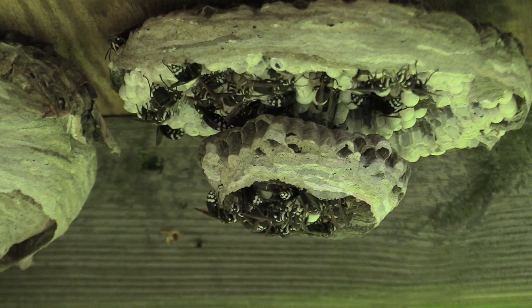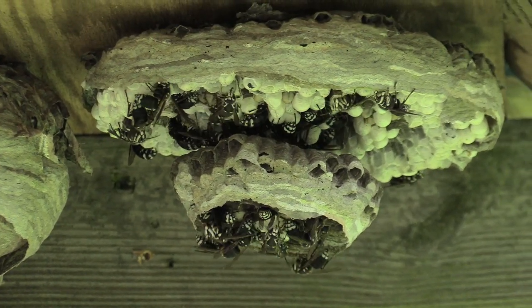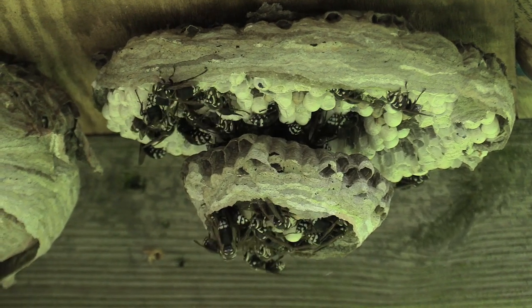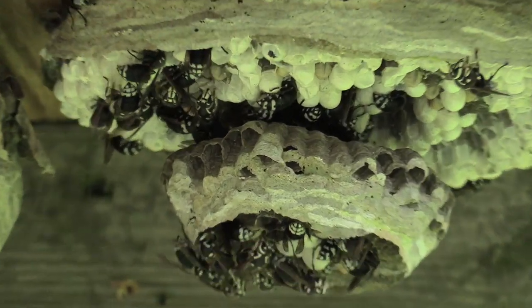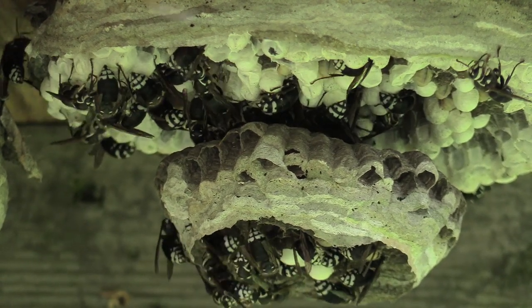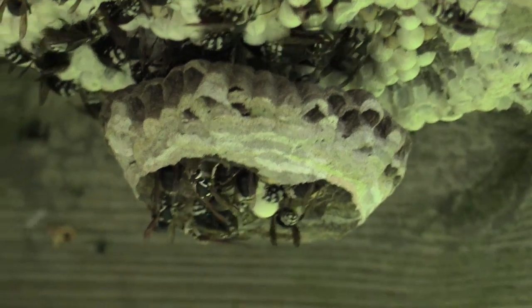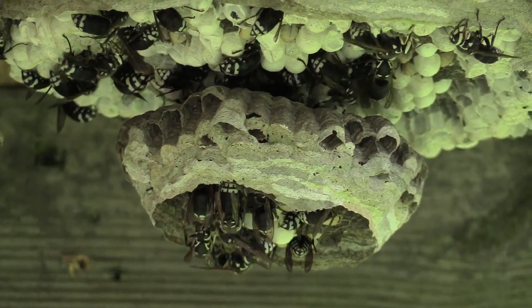Both nests are still getting activity, which is awesome. Even though the workers are primarily at this nest, there actually are a lot of workers inside the other nest to the left — it's not like they abandoned that one and went to this one. Plus there's a lot of capped cells in there, so eventually those are going to hatch and there are going to be an abundance of workers on these two nests.